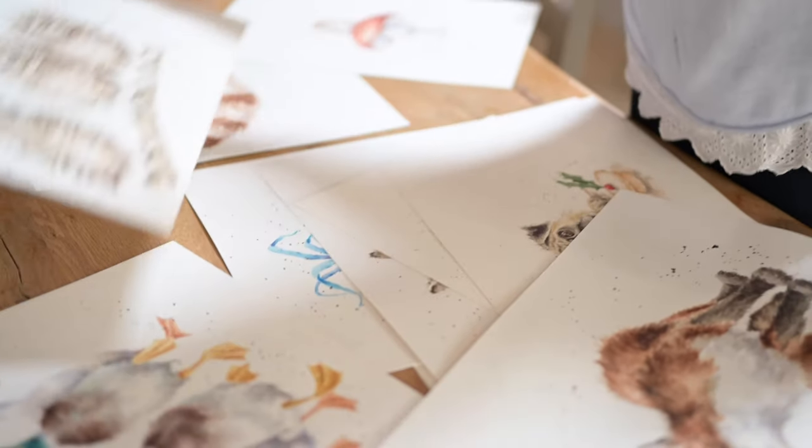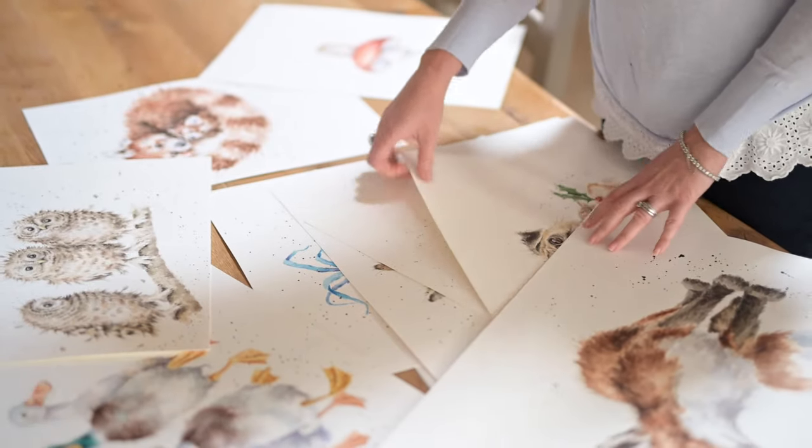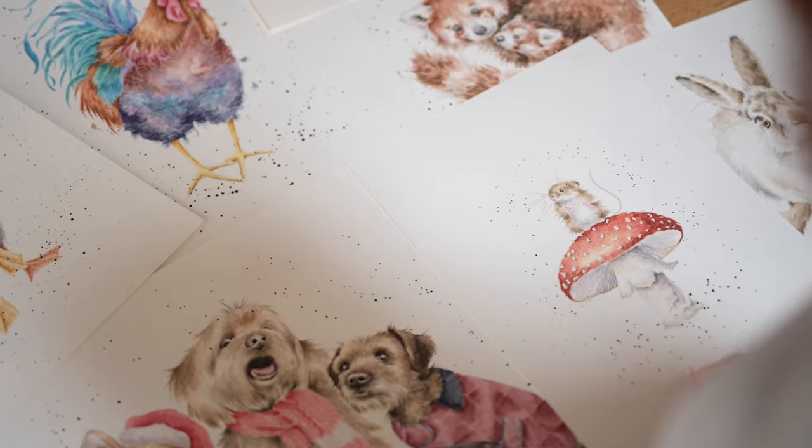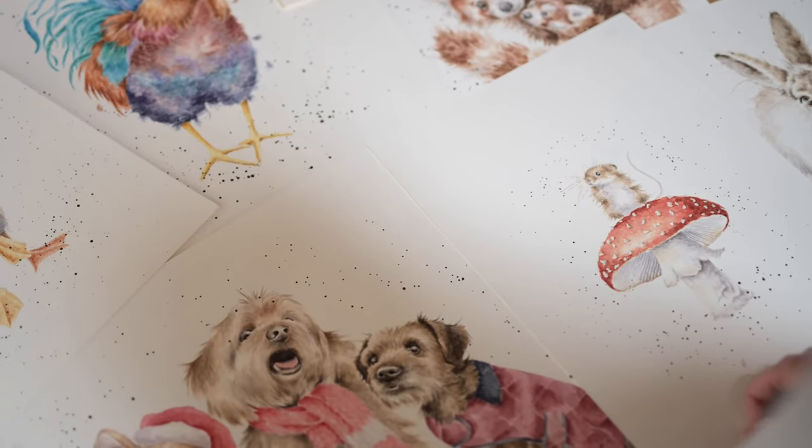This is a particularly special product for me because it's the culmination of years and years of artwork all together in one product. Jigsaw puzzles are probably one of the most requested products that we've ever done, so I really hope that you like them as much as we do.